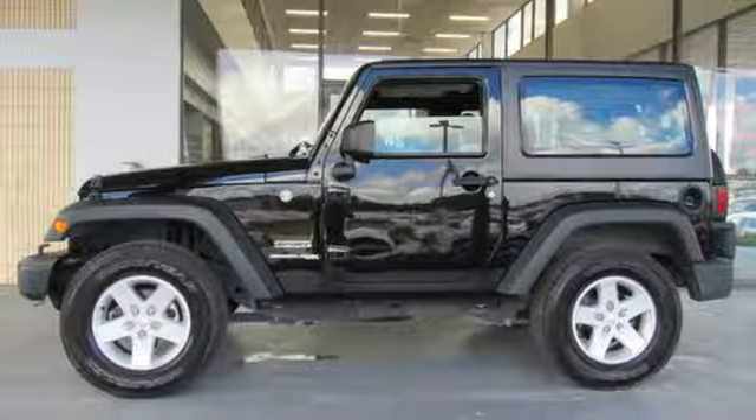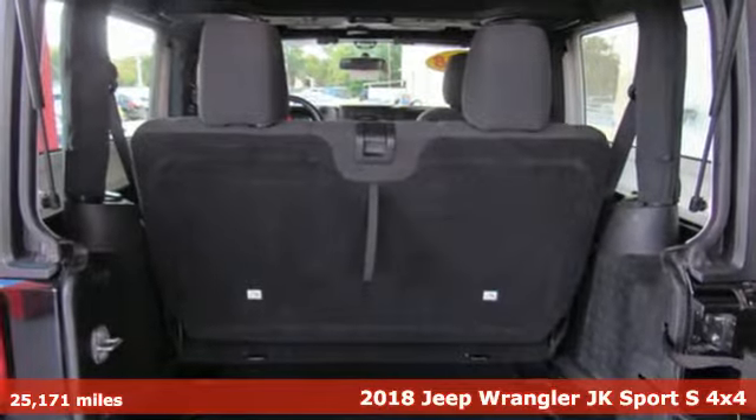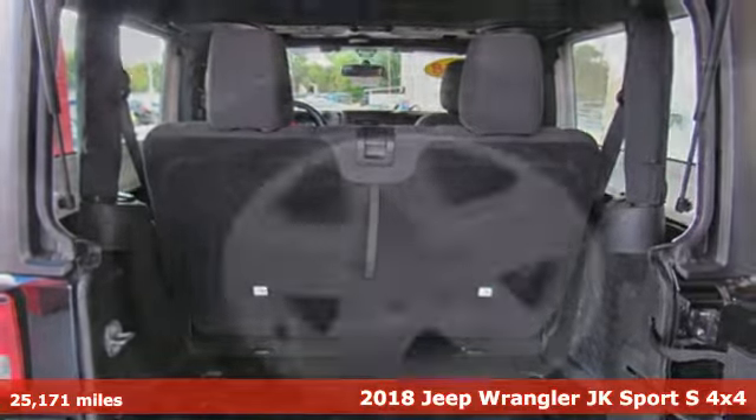It's a 2018 Jeep Wrangler JK. Experience the Jeep life, and it comes with all the amenities you need.